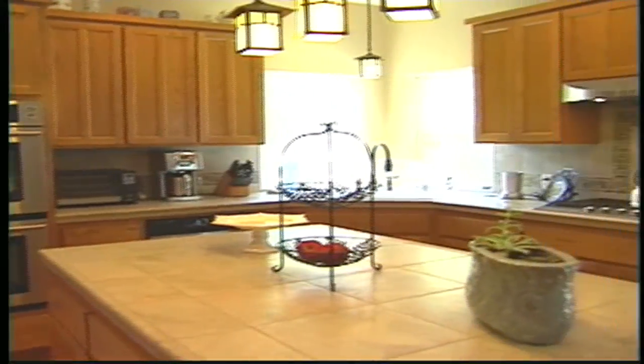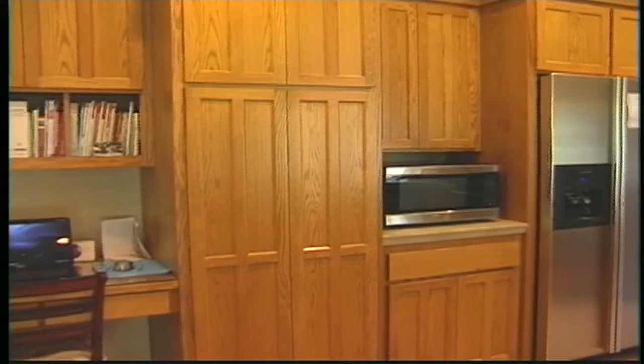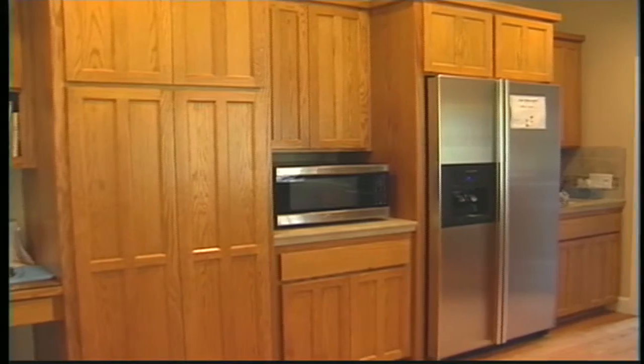Inside, a bright, modern dream kitchen with custom hardwood cabinetry and flooring.